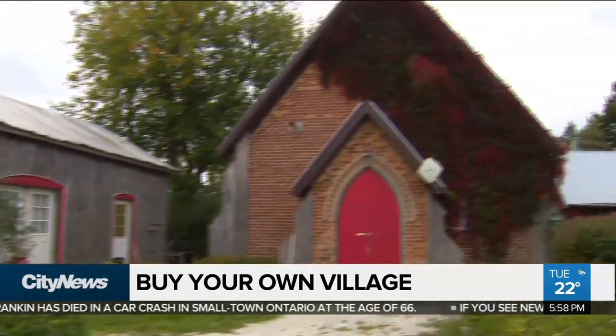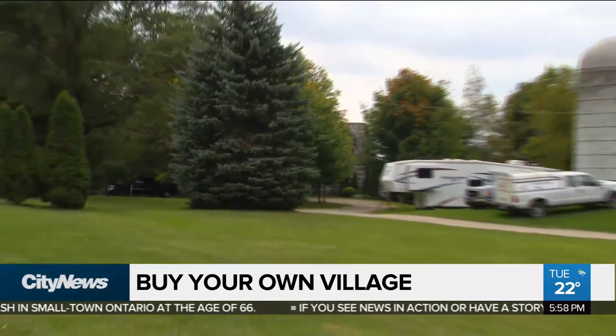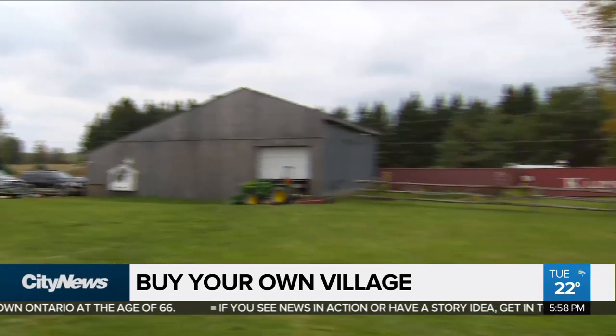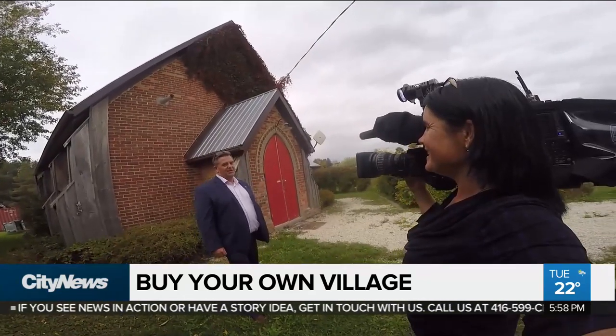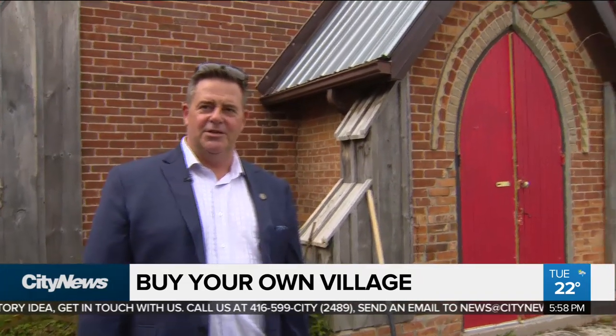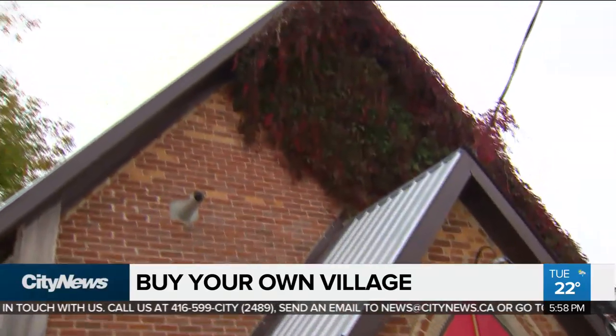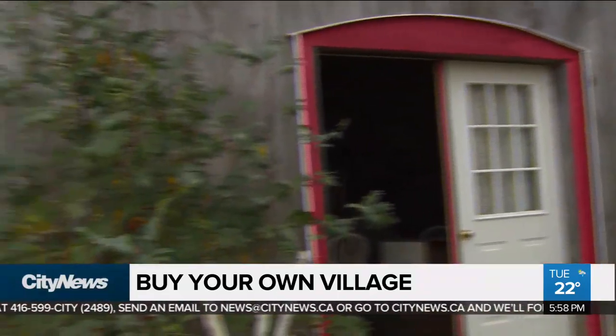Compared to some residential property prices across the country, for a whole village, this could be considered a bargain. Compared to prices in Toronto, where you might get a small house for the price here, here you're getting a full village — for $1.6 million. What we would consider an entire village, or the possibility of one, on nine-plus acres with a pond.